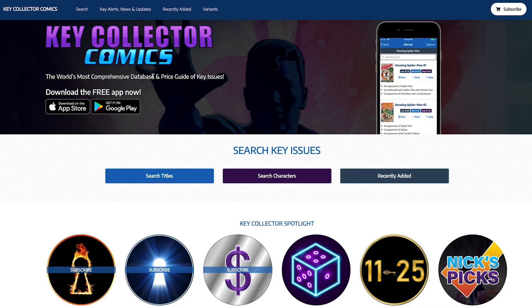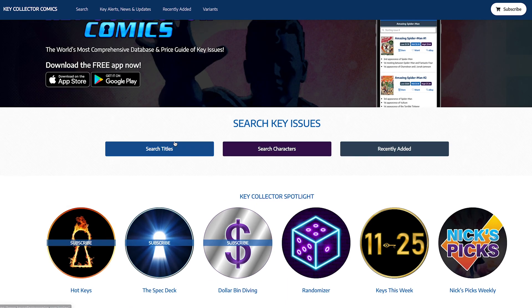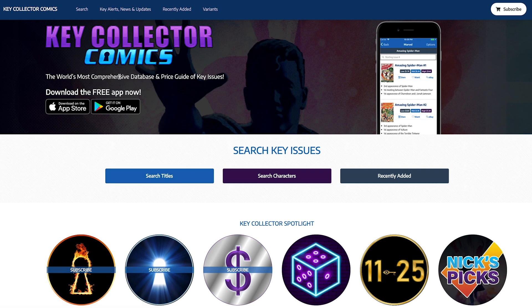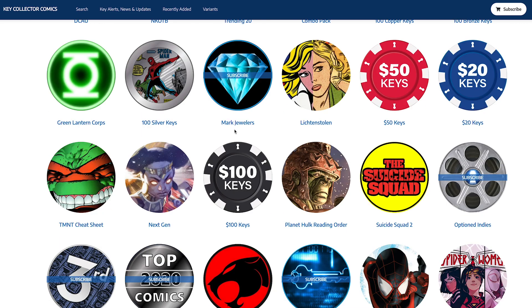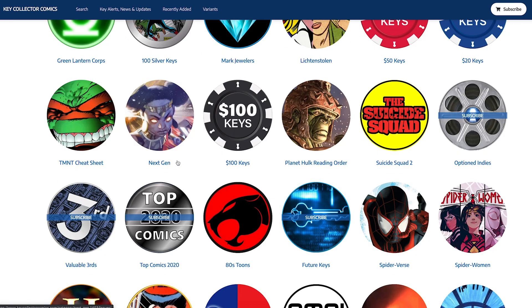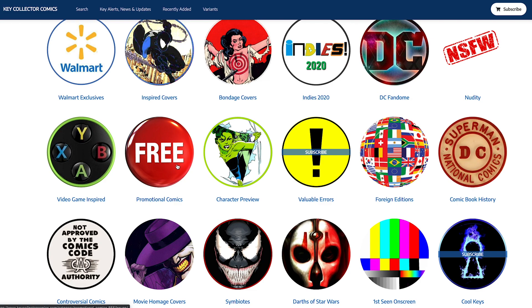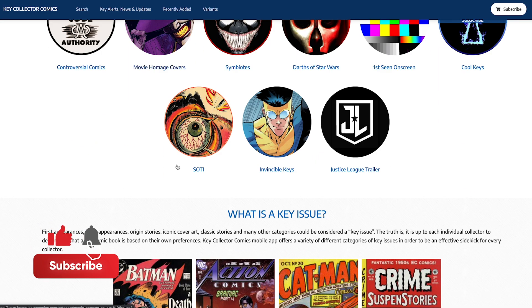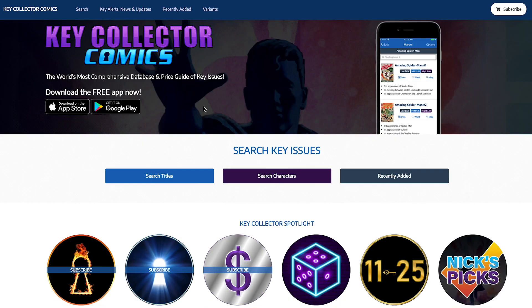A lot of people have talked about the price guide and said the pricing isn't very accurate — that's what I want to examine. In their own description, they claim to be 'the world's most comprehensive database and price guide of key issues.' If you're going to make that claim, I hope it's very accurate. I used to use and subscribe to this app quite a bit, but eventually I didn't need it since I can do the research on my own.